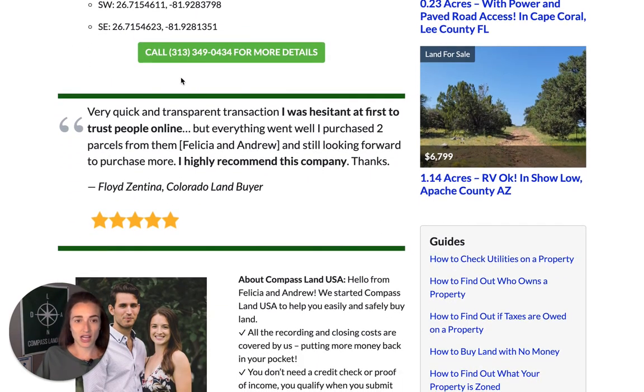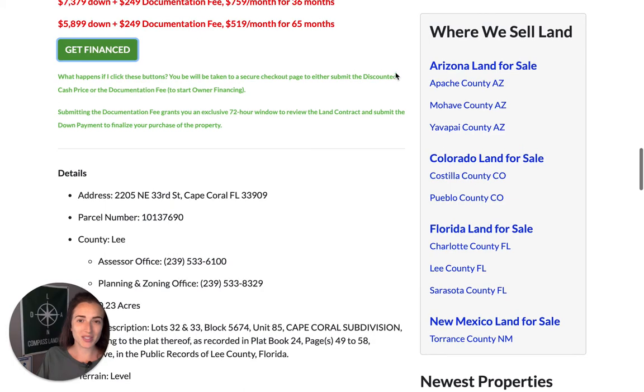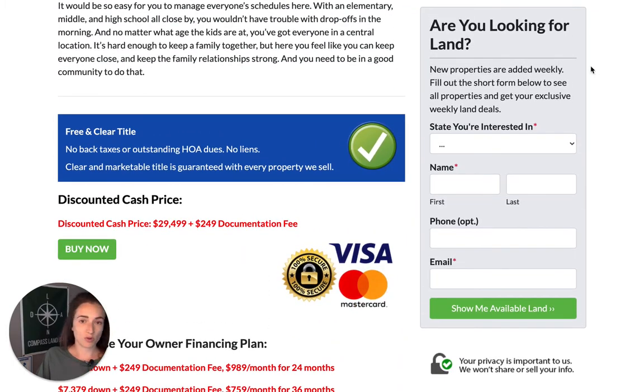If you have any questions about this property, you can always give us a call at 313-349-0434 and we'll be happy to answer any property detail or financing questions. While you're on our website, you can leave your email in one of the form boxes to get on our VIP list. VIPs get an inventory list every Sunday with all properties in our inventory regardless of whether they've hit the website yet — sometimes properties sell before they go live. VIPs also get weekly discounts on properties, which can help you save money on your next land investment.